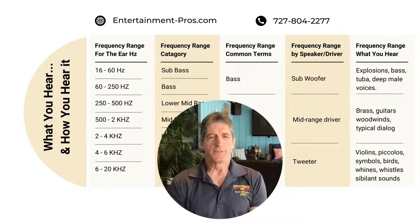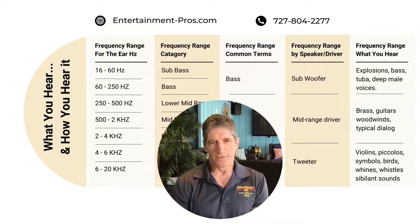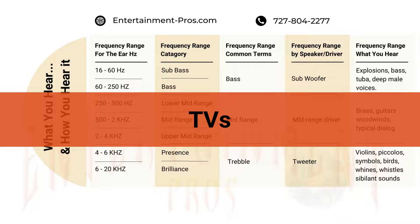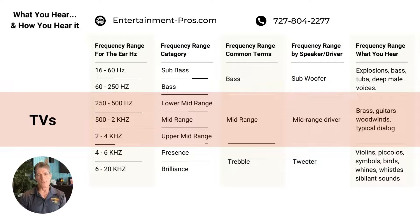Most of the systems that we run into fall into three categories. First is a TV with TV speakers. TV speakers have very small drivers — they can only do mid-range sounds and some high-level sounds, like a tweeter sound.